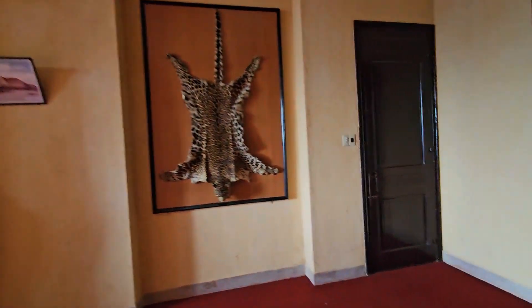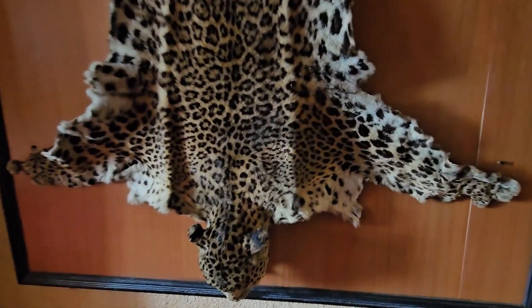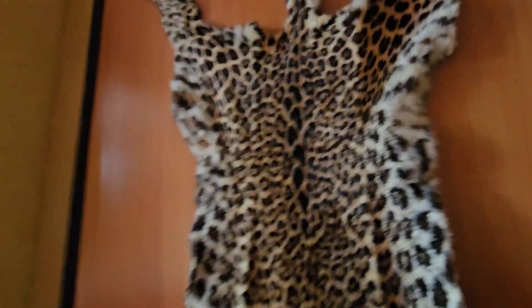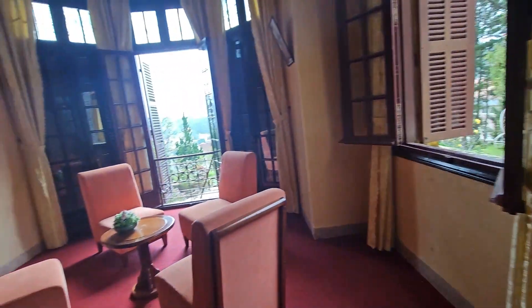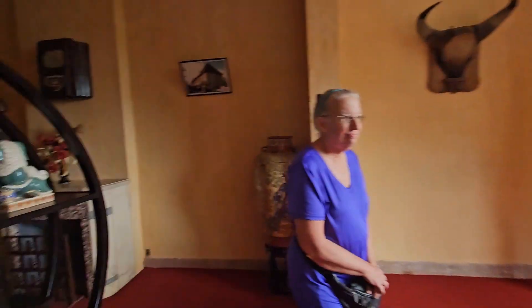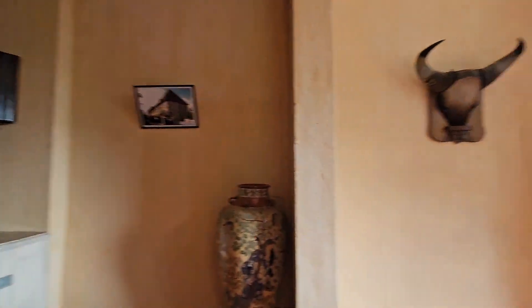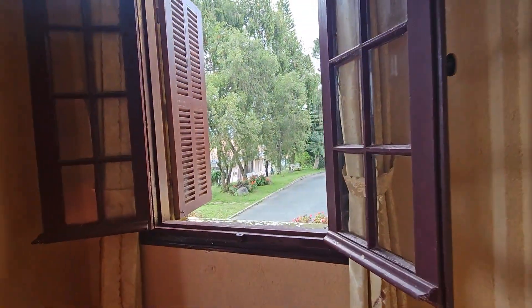We've got some skins on the wall. This place was free, by the way — make sure I let you know that. Looks like a leopard — or maybe what we call in America a bobcat. It's the Queen's Palace. I wonder where the king was. Maybe the king had a palace and the queen had a palace — maybe they didn't like each other. Maybe she was like, 'Screw you, I'm going to my palace, leave me alone.'